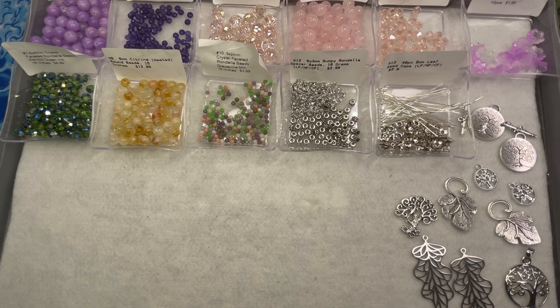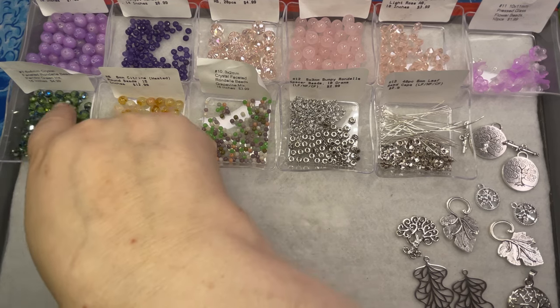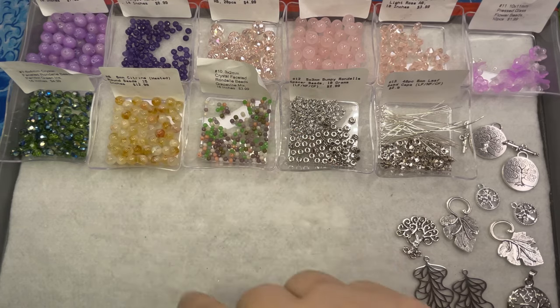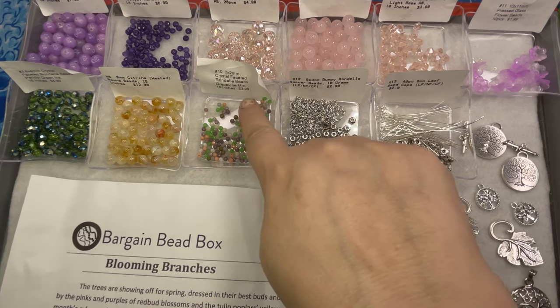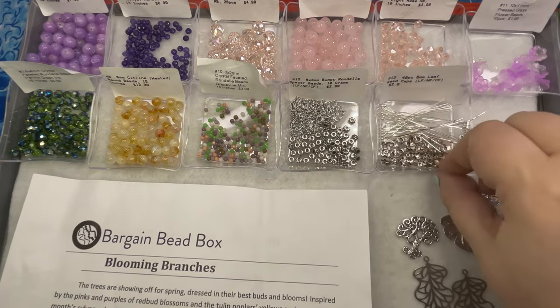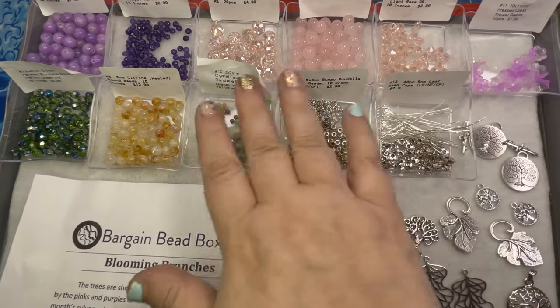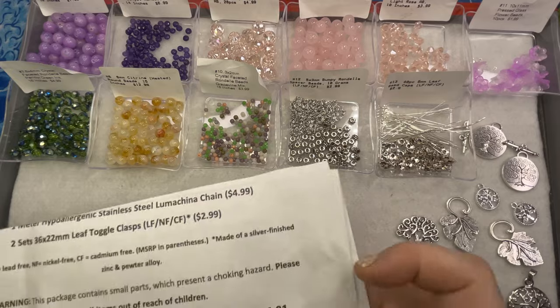Hey friends and family, welcome to Marcy Creates! This is Marcy, and today I have the newest Bargain Bead Box called 'Blooming Branches.' I thought it would be fun to take a look at these beads and then do a quick necklace with them. I love the colors — we've got a lot of beautiful purples, pinks, and lots of beautiful evergreen, which is nice, some citrine. First of all, they're starting to label with the approximate value, which is great for those of us that actually sell our jewelry.